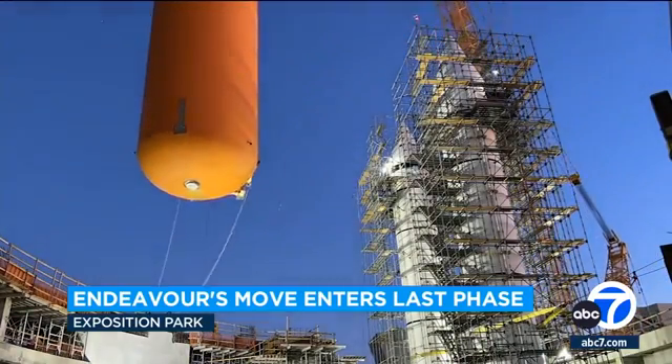Officials say the next component to install here is the actual space shuttle Endeavor itself. That could happen within the coming weeks. As of now, no official date for the grand opening of the center. Reporting live from Exposition Park, Eric Resendiz, ABC 7 Eyewitness News.